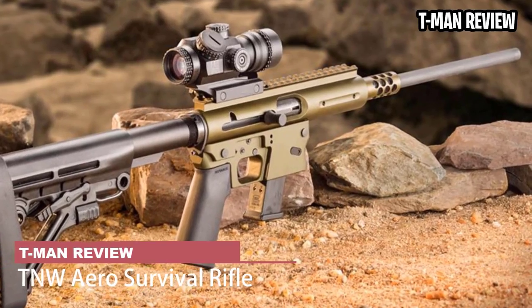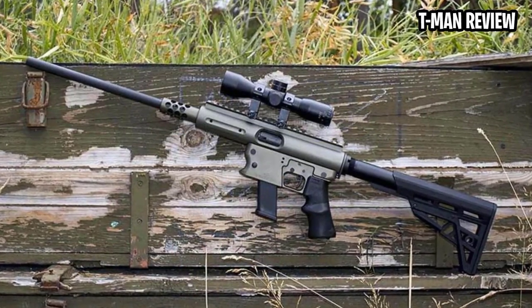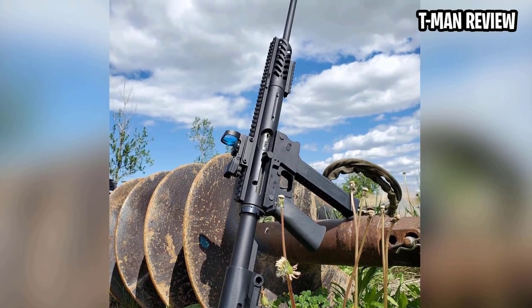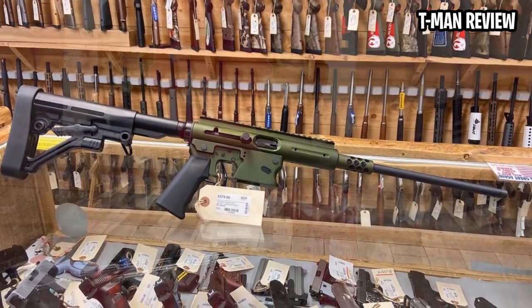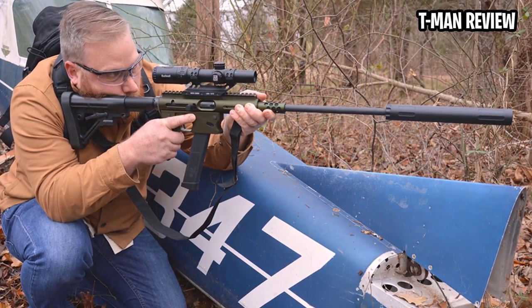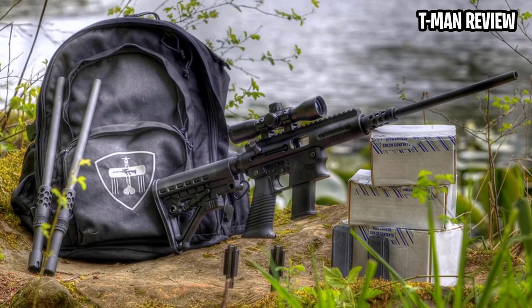TNW Aero Survival Rifle. Prepping is one of the areas where the pistol caliber carbine concept thrives, given its potential to eliminate ammunition concerns between a long gun and pistol — it's a robust strategy. TNW has contrived among the best tools for the job. Flexible beyond belief, the Aero Survival Rifle isn't bound purely as a 9mm carbine. Quick change barrels open the blowback semi-auto to a host of chamberings, including .22LR, .45 ACP, .40 S&W, 10mm, and .357 SIG. Since its task is to tackle the unexpected, this sort of flexibility has the potential to pay dividends.